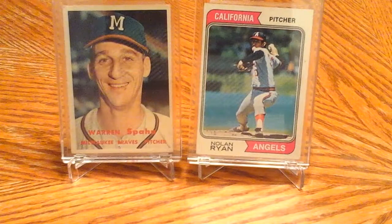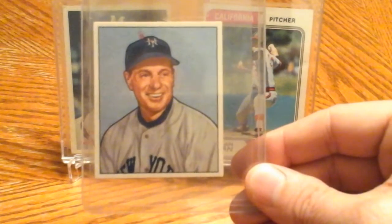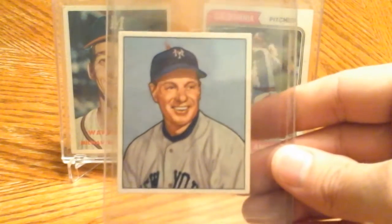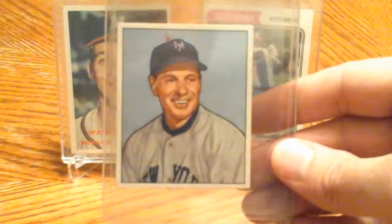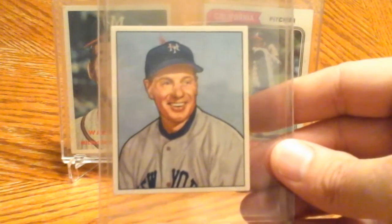Lastly, I got two cards towards my 1950 Bowman set. Leo 'the Lip' Durocher — Hall of Famer. I was pretty psyched to get this one. Obviously I needed it for the set, but this is somebody I've always wanted a card of.